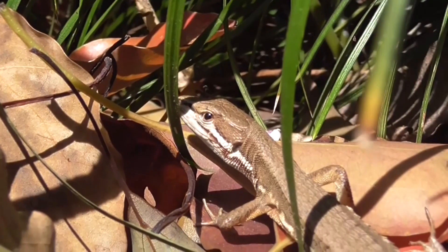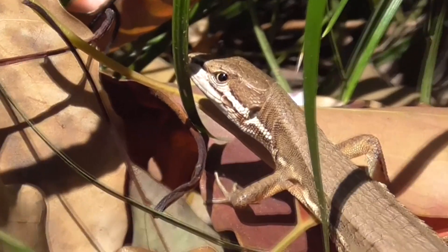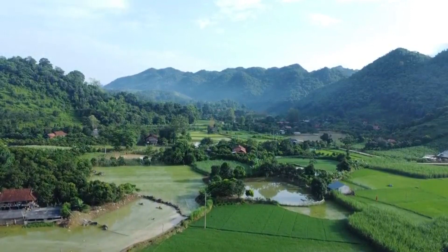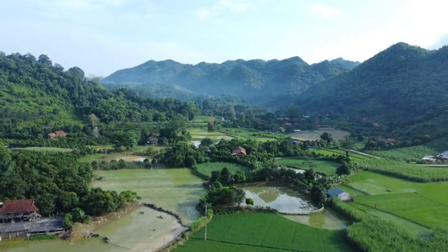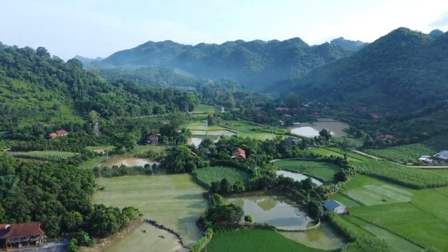There are more than 20 described grass lizard species, and many are endemic to a single country, often isolated to certain islands. They live throughout East and Southeast Asia, from Russia and Japan, west to India, and south to Indonesia.